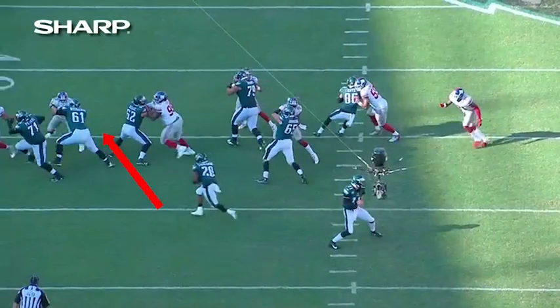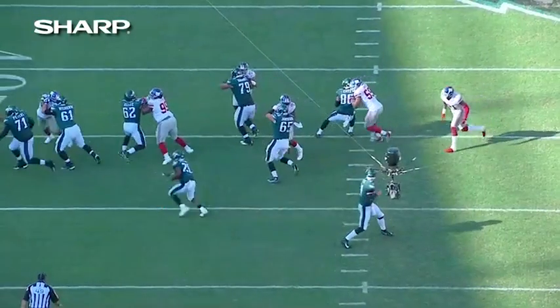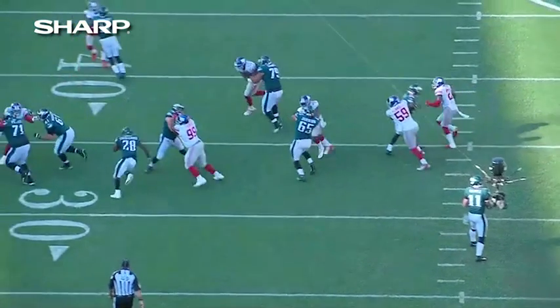Some technique issues that the Giants are going to have to fix as they move forward to take on the Tampa Bay Bucs next week. For Carl Banks, I'm Bob Papa. Thanks for joining us for this edition of Inside the Film Room, presented by Sharp.